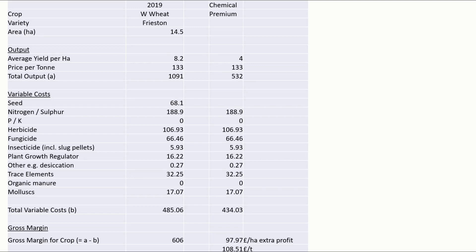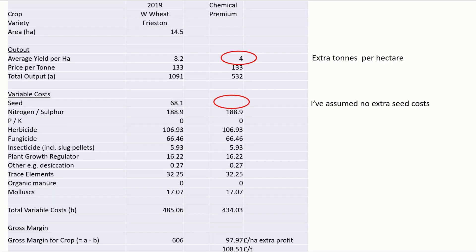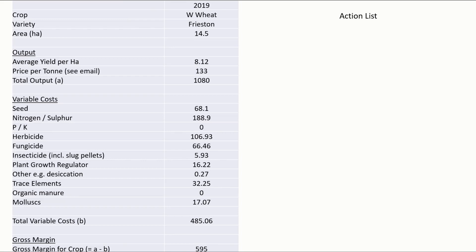Effectively we get a 4 tons per hectare premium for using chemicals. I've assumed there's no extra cost for seed, but otherwise all of these costs are extra for running a conventional system. That gave us an extra £97 to £98 of extra profit per hectare, and effectively it cost us £108.50 to grow each one of those extra 4 tons of yield we got as a result of growing a conventional system.